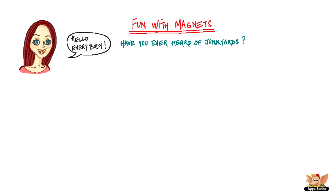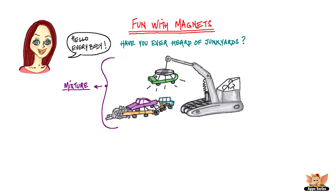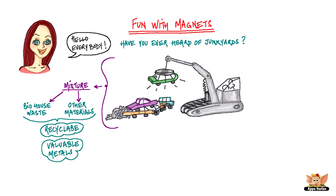Have you ever heard of junkyards? These are places where all the city's junk gets discarded. The junk is a mixture of bio house wastes and other materials. Some of these are recyclable and some are valuable metals.